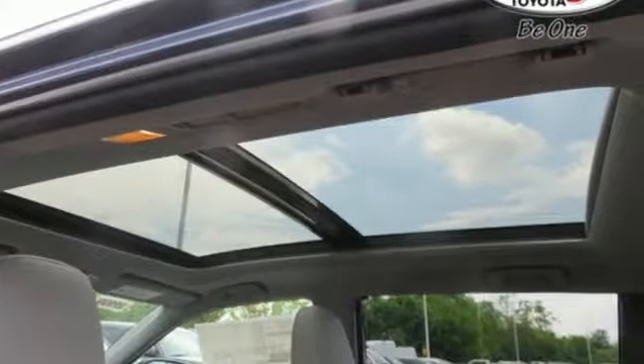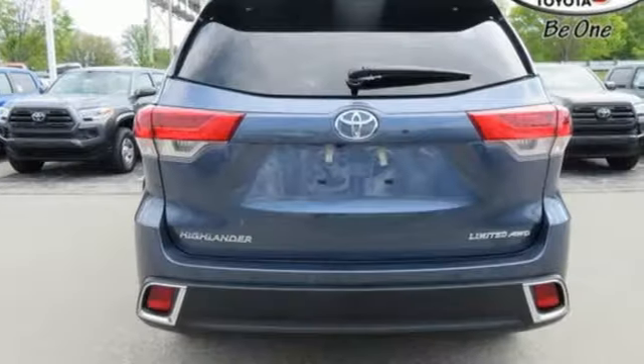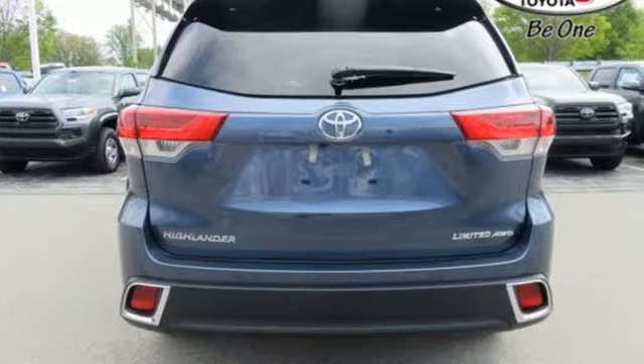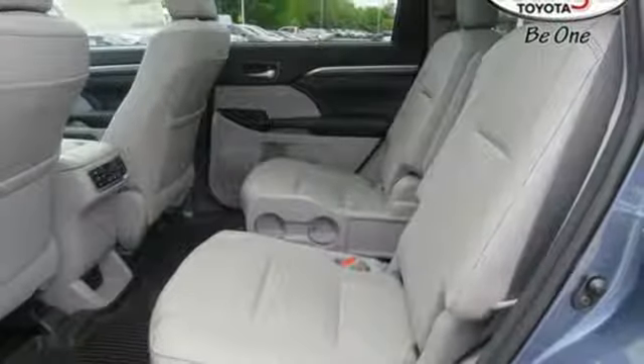It's equipped for all your driving needs and wants. V6 engine, dual zone climate control, integrated navigation system with voice activation, auto dimming rear view mirror, heated steering wheel.